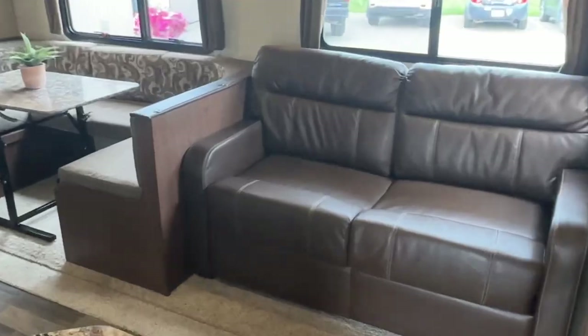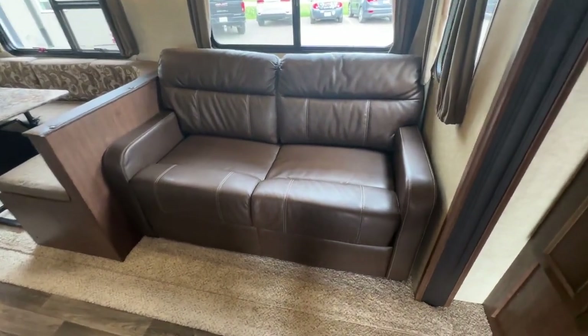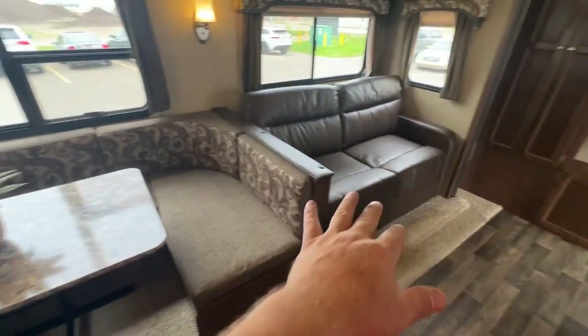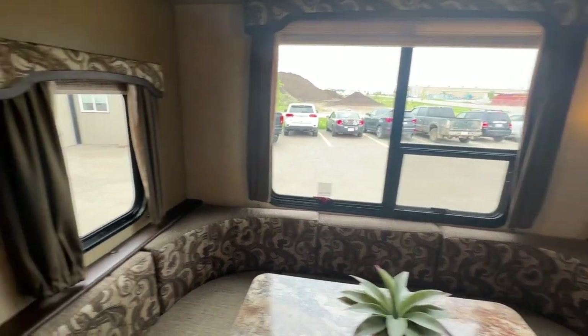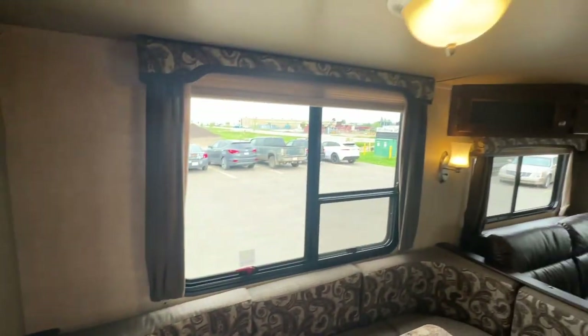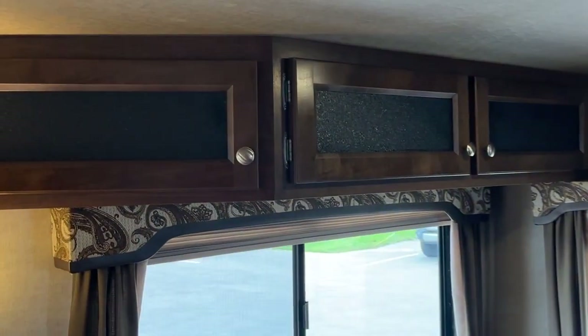I'll try to give you as wide an angle as I can here. In your super slide you have your pull-out sofa and your big U-shaped dinette — this goes down and pulls out into a bed. Nice big windows for viewing, pleated blinds throughout the unit, nice tall slides, and upper cabinets with glass inserts.